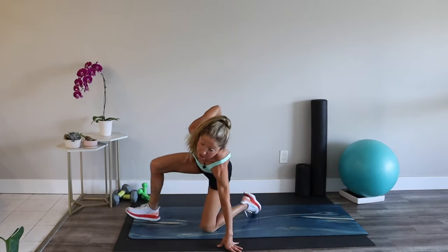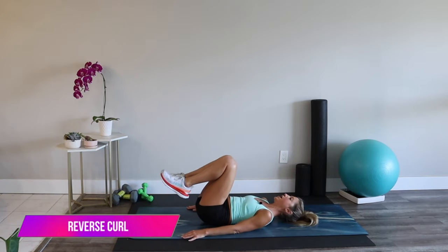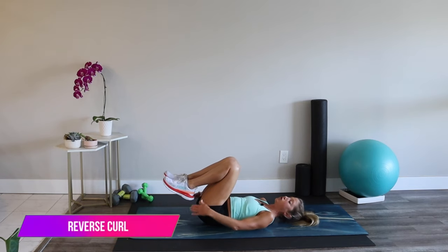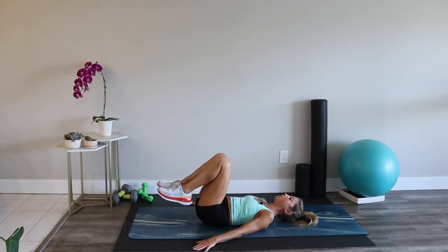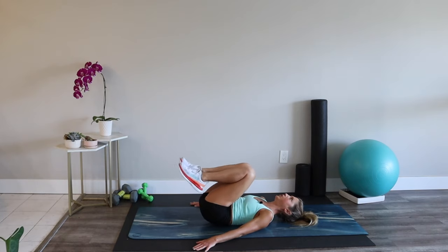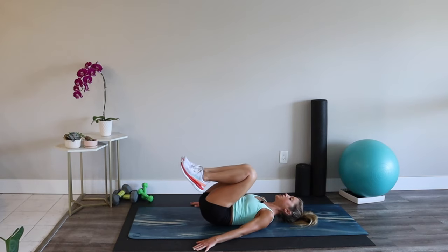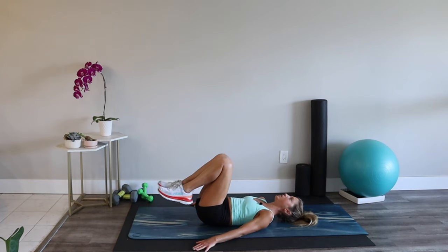Meet me on your back — we have a few more ab exercises. Our first is a reverse curl. Lay all the way down, hands by your sides, relax your upper body. Keep your feet by your glutes, then curl those hips and lower back down. This focuses on the lower abdominals and is also kind of a fabulous back stretch. Mind-muscle connection — think about those abs working.